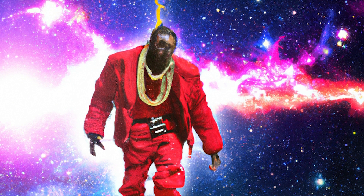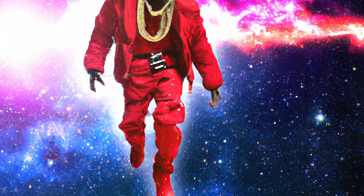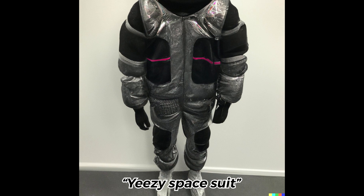I wanted to take it another level, and I know that Kanye has big aspirations, so I wondered — what would a Yeezy astronaut suit look like? Pretty impressive.